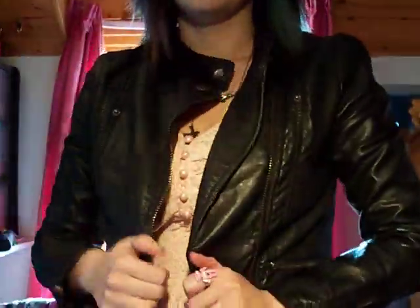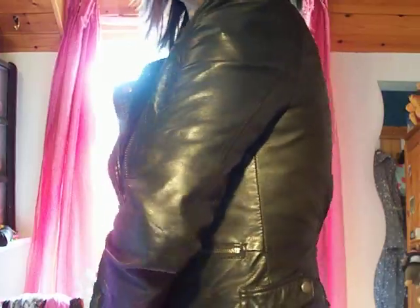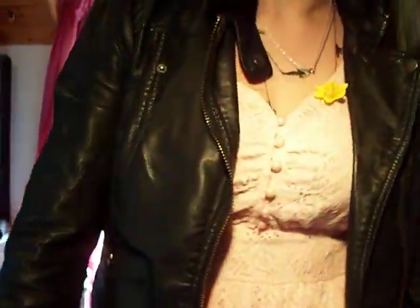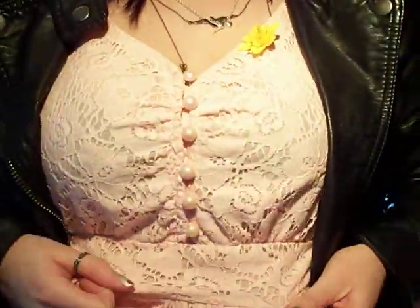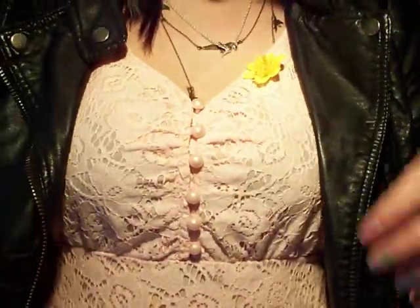This biker jacket which was from Newlook about a year or so ago — I think it was like £25. It's cropped, and then underneath I'm wearing a loose cardigan because it's quite cold, and then this dress which I'll show you fully in a big mirror.